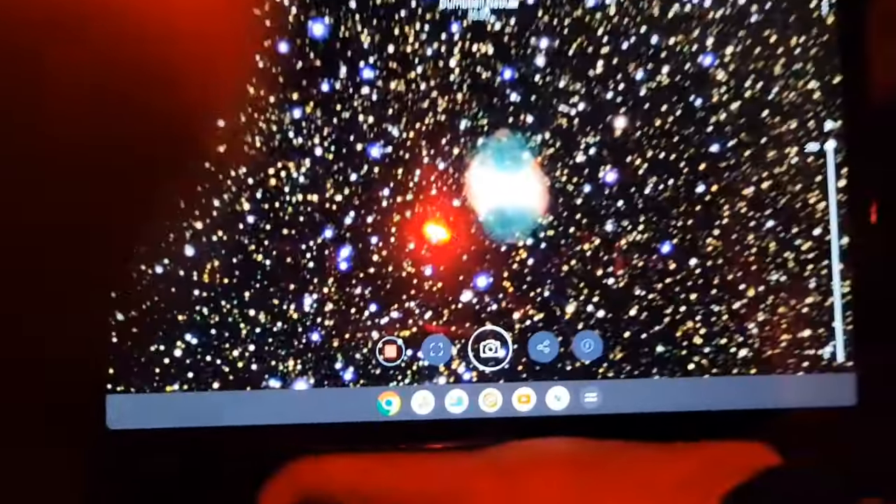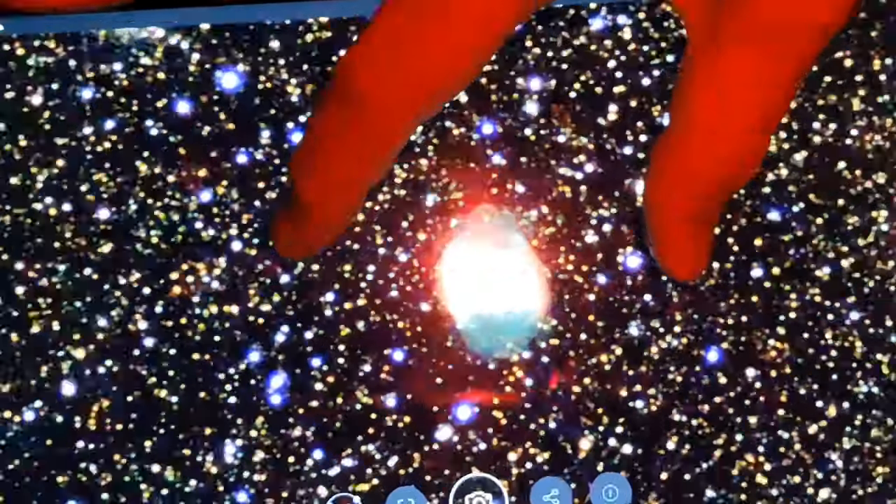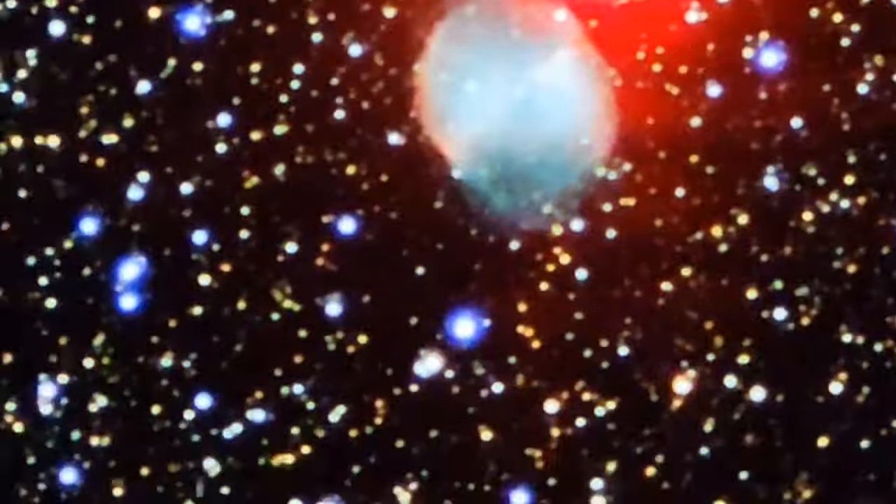And this smart telescope, which is the app-controlled one — you can see when we're really here. What is this? Dumbbell Nebula. Dumbbell Nebula. I'm going to zoom in a little bit. It looks like a big satellite — that's where the astronauts live. Yeah, I like the zoom. I'm so excited.